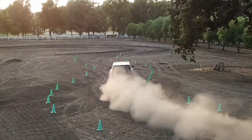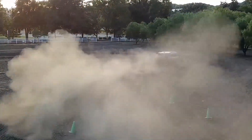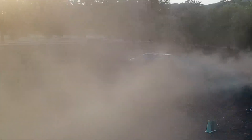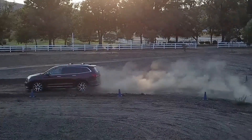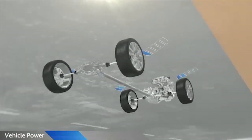When encountering low-friction surfaces, all-wheel drive works in conjunction with the vehicle stability assist to help keep the car stable. The system helps by directing power to the wheels with the most traction, and away from those with the least.